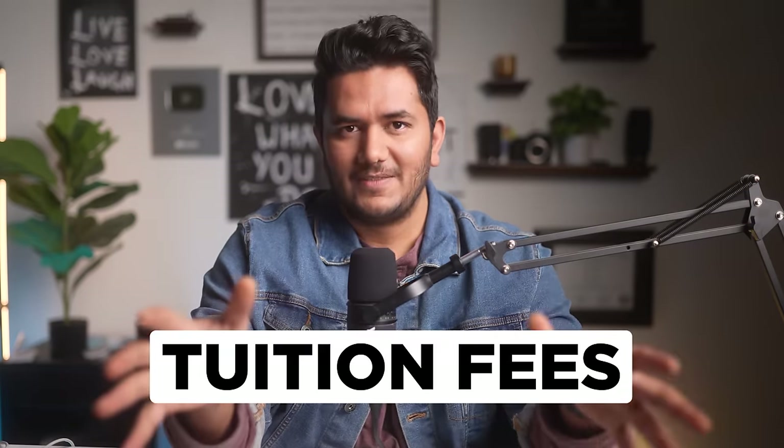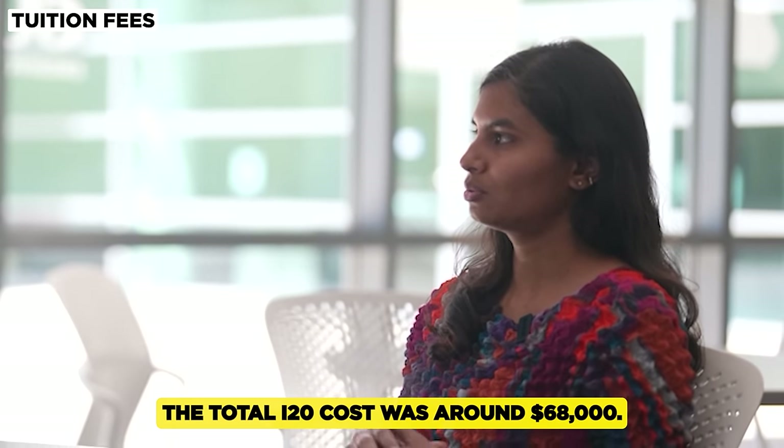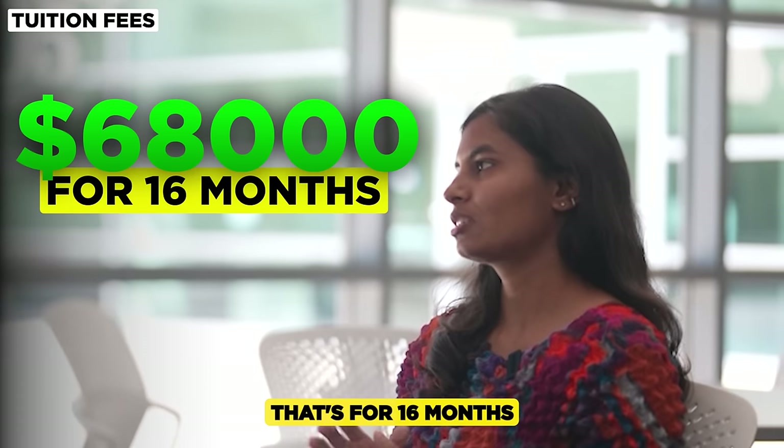So what's the total tuition fee? The total tuition fee depends on each batch. For our batch, the total I-20 cost was around $68,000 — and that's for 16 months, three semesters.